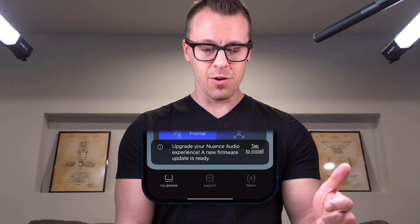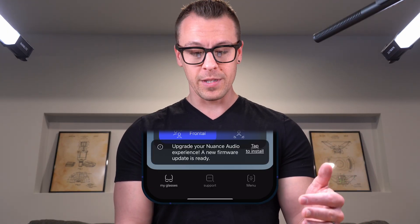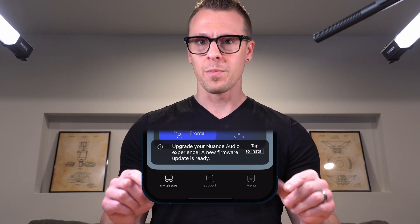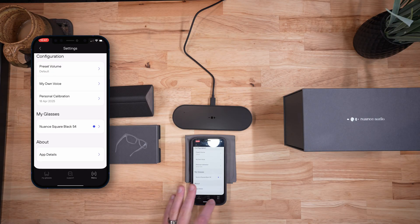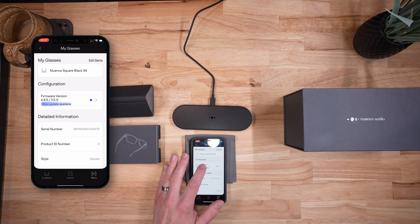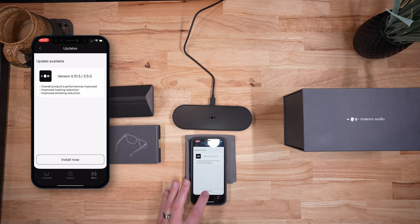I was just about to get into the app when I got a firmware update notification across the bottom. If you need to update yours, go to the far right menu tab, select your glasses, and it will show you the firmware update. Let's get that installed now. Now that we have them paired and updated, let's go through all the different features available within the app.